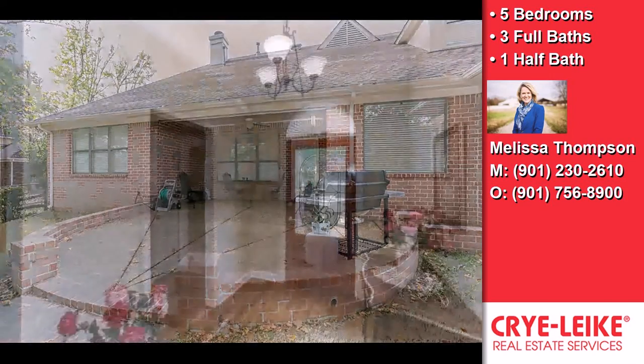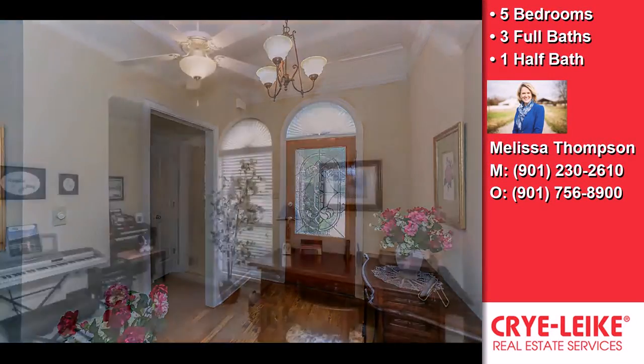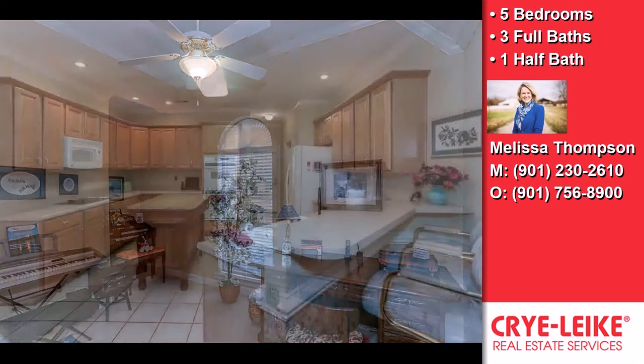On the outside, this property features a corner lot and golf course frontage. This property is represented by Melissa Thompson, Cry Like Realtors.